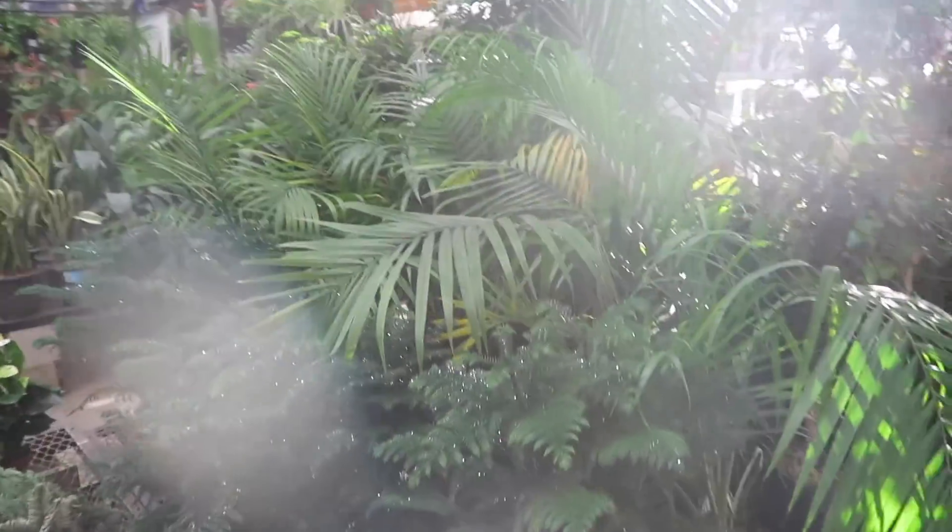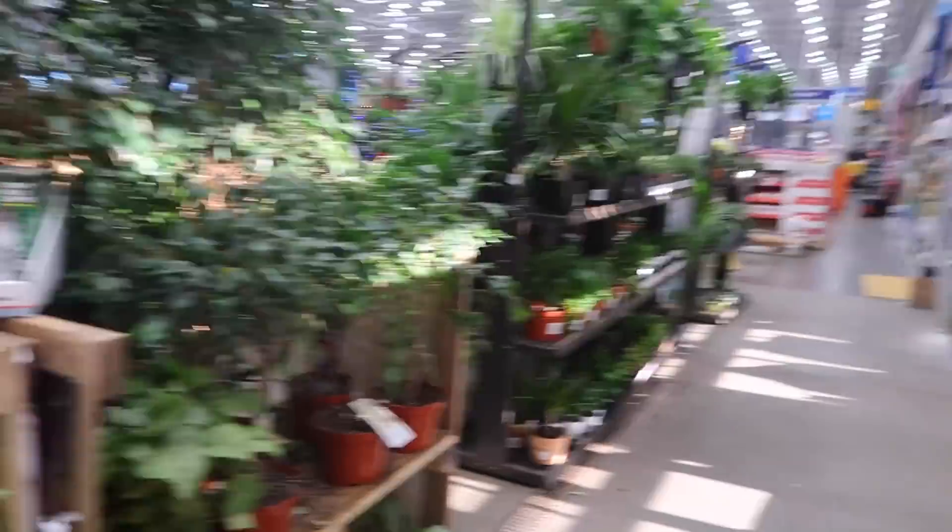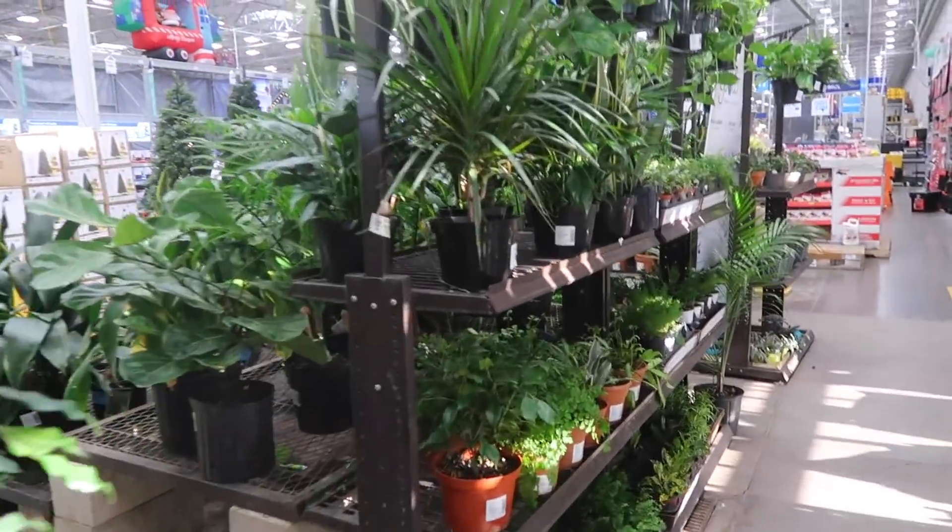Hey guys, it's Erica and I'm at Lowe's. If you are just getting started with plants in the wintertime, there is usually not as big of a selection of different plants as in the spring or the summer. I'm going to show you what plants are good to get right now, and some plants that I would avoid because they go dormant. Here's the plant selection, which as you can see is very empty — a lot more empty than usual.